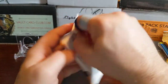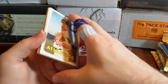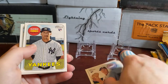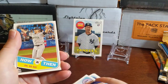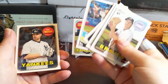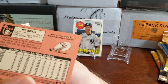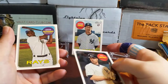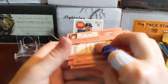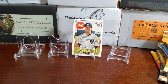Moving to 2018 Topps Heritage High Number. Heritage High Number for 2020 won't come out until December so it's nice to get things spread out. There's a Gleyber Torres rookie — nice, I needed that one. A no-hitter card for James Paxton, a chrome card of Neil Walker numbered out of 999 at 511, and Hector Velasquez. Not a bad pack at all — the Gleyber rookie is a great pickup for my PC.